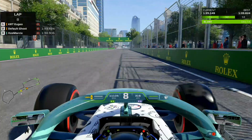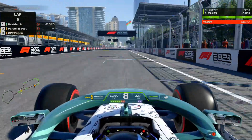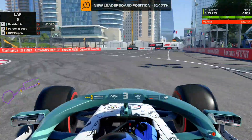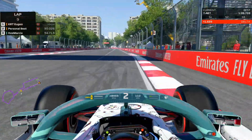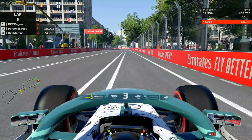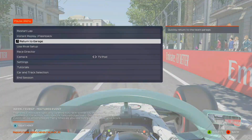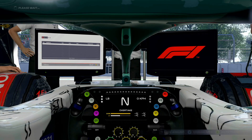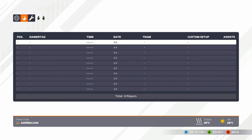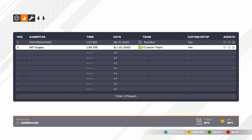We are going to go back into the pits and look over the setup for you guys. A 1:39.733 — it was roughly around one-tenth faster than my old setup that I actually used at my Baku race. But it is much more stable and I am a lot more consistent with it as well, so it's definitely an improvement. Here we are looking at the setup.